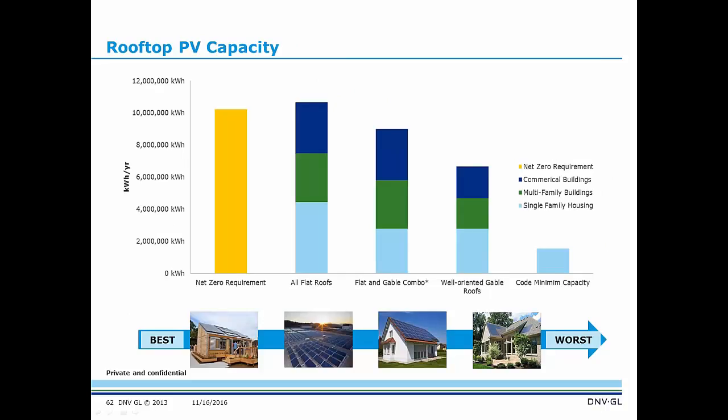Looking at rooftop PV capacity versus the net zero requirement: do we want all flat roofs? What about a flat and gable roof combination, or a well-oriented gable roof? Comparing this to the code minimum capacity, we were able to help the architect — who was involved at a really early stage — come up with the best combination for their development.